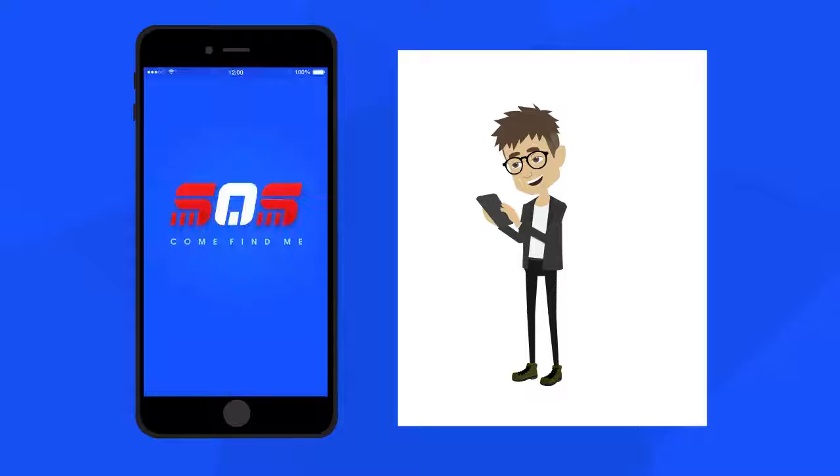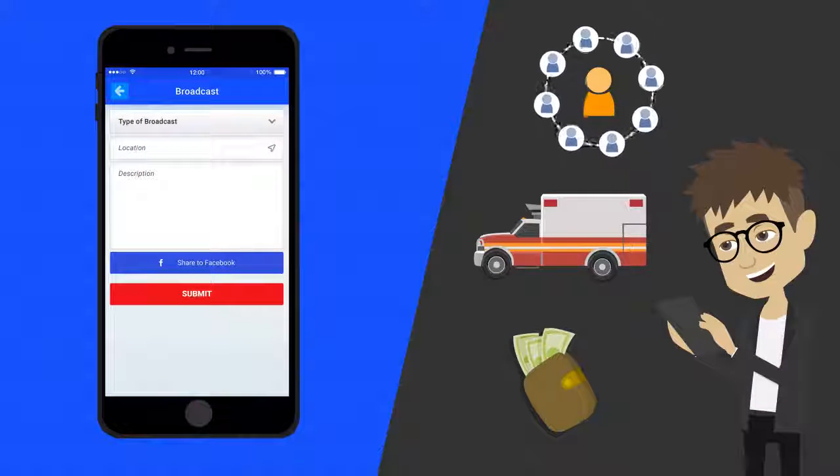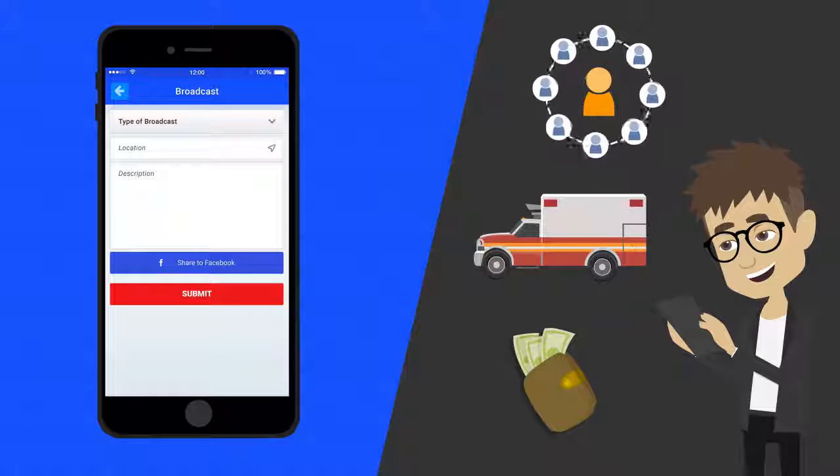Are you looking for extra help? SOS Come Find Me app helps users to connect with people who are willing to help in time of need. SOS Come Find Me app is a platform where you can broadcast a status to volunteers asking for a helping hand, donations or rescue.